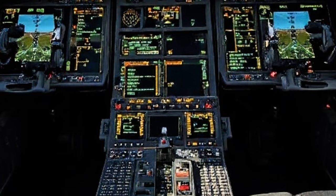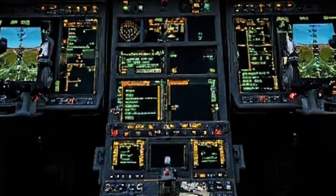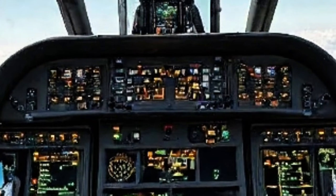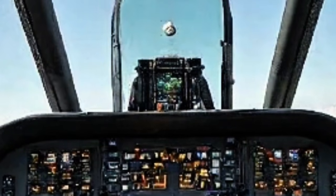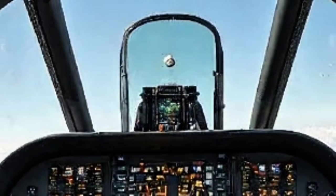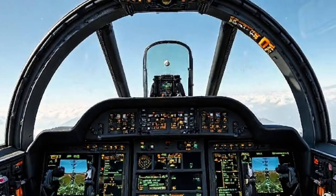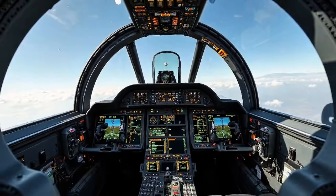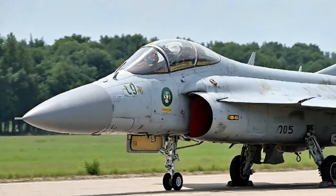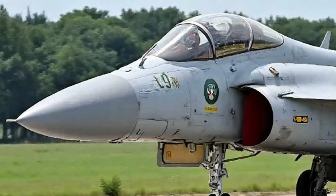When it comes to performance, the 2025 JF-17 is a force to be reckoned with in its class. Powered by a more refined variant of the RD-93 engine, or a Chinese WS-13 engine depending on the configuration, it now produces greater thrust and better fuel efficiency. The jet can reach speeds of Mach 1.6 and has a service ceiling of approximately 55,000 feet. Its combat radius has been extended thanks to new internal fuel tanks and compatibility with external fuel pods.